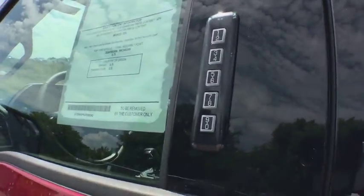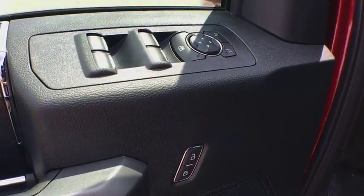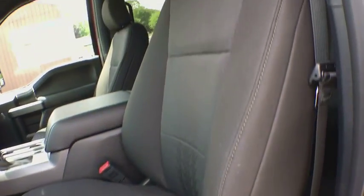Power steering. Cruise control. Four-wheel drive. Floor mats. Aluminum wheels. Four-wheel disc brakes. AM FM stereo radio. CD player. Passenger airbag. Power door locks. MP3 player.